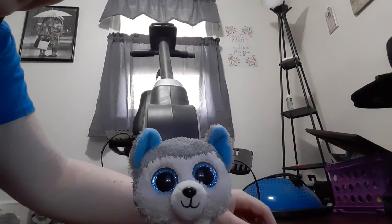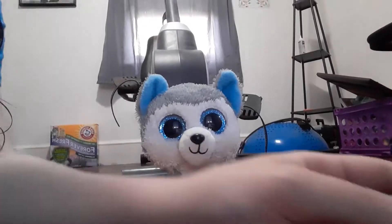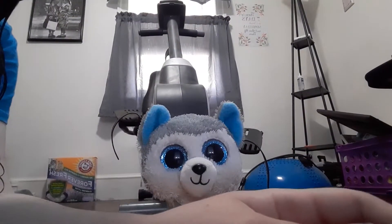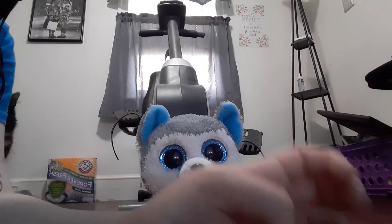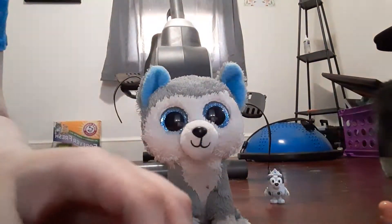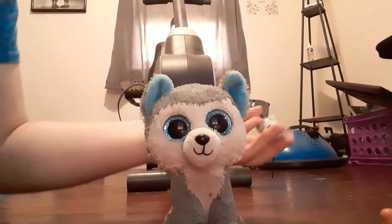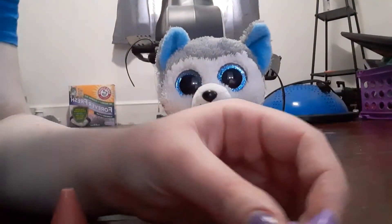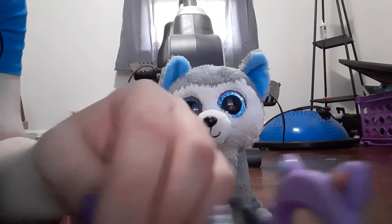I'm just setting Muffin aside for a second so I can show you her little Cat Squad Bike. Here it is. It's really cute. And this little thing at the back that's supposed to be a cat's tail actually moves. Yeah, that's really cool. Also came with two little traffic cones. And you can sit Muffin down on the seat of her little bike.